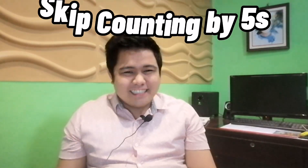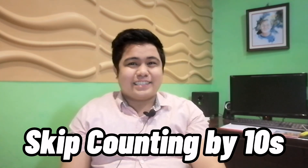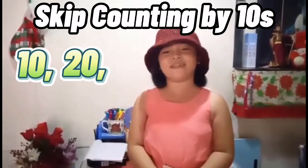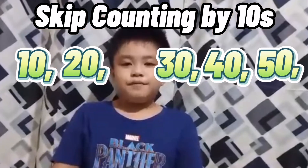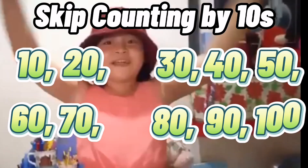Thank you Zian! Now let us proceed with the largest number on our list today — skip counting by 10! I believe this is the easiest! Can we count it together? I'll start: 10, 20, 30, 40, 50, 60, 70, 80, 90, 100!